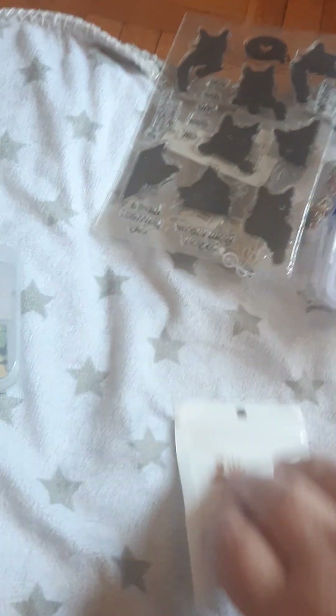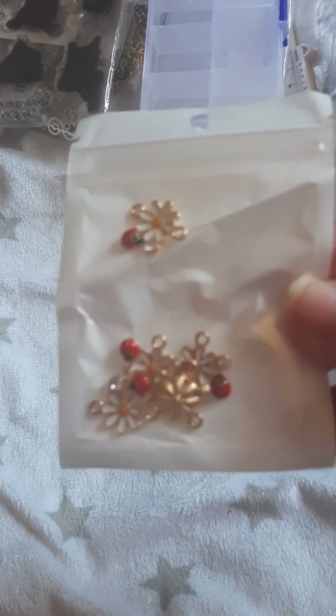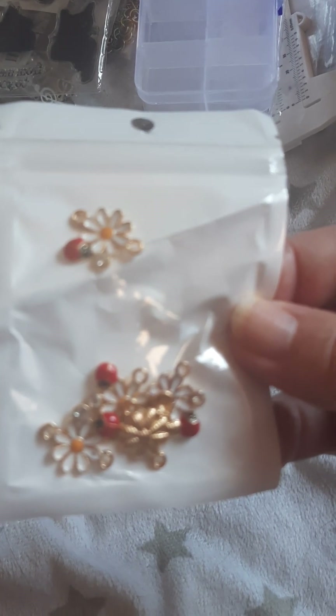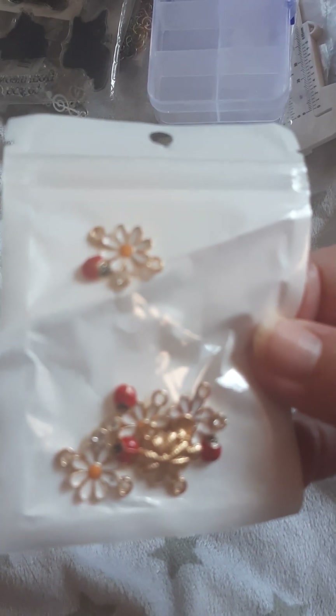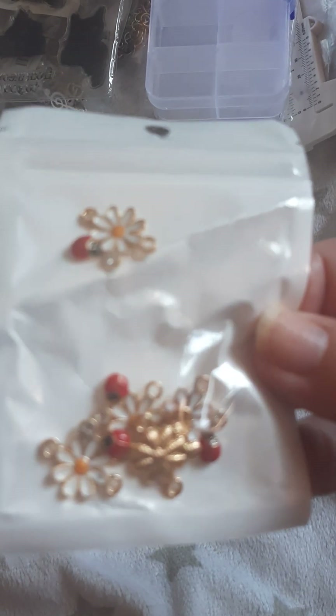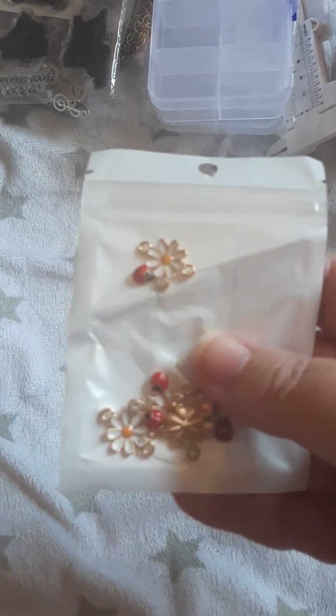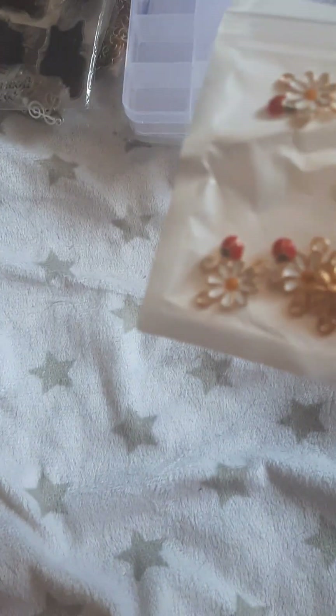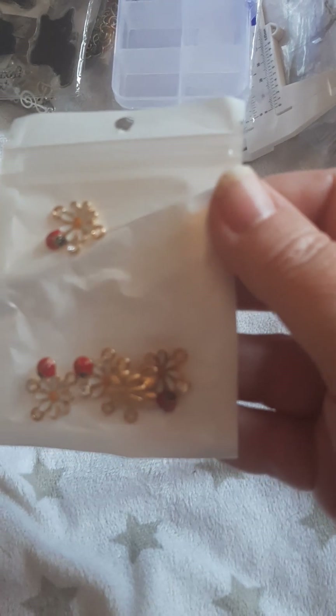The next thing that came is these adorable little charms — well, they're not charms, they're actually connectors. You put chain or jump rings on either side of them. They are gorgeous little white daisies with ladybugs on them and I am really excited about them. They were $1.43 for five of them — I counted: one, two, three, four, five. That made me pretty happy.